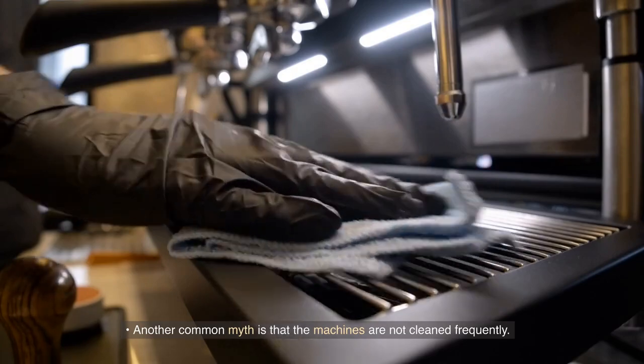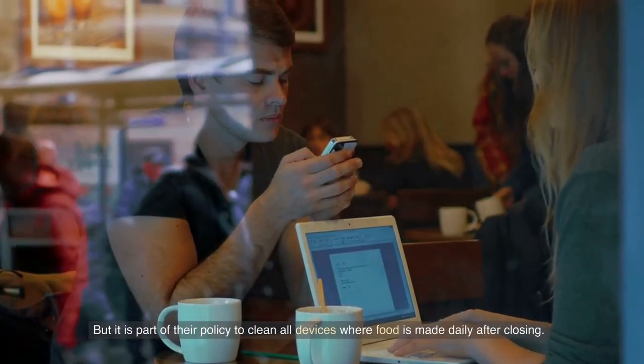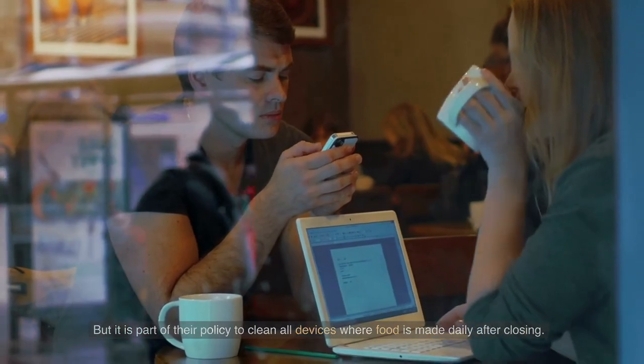Another common myth is that the machines are not cleaned frequently, but it is part of their policy to clean all devices where food is made daily after closing.